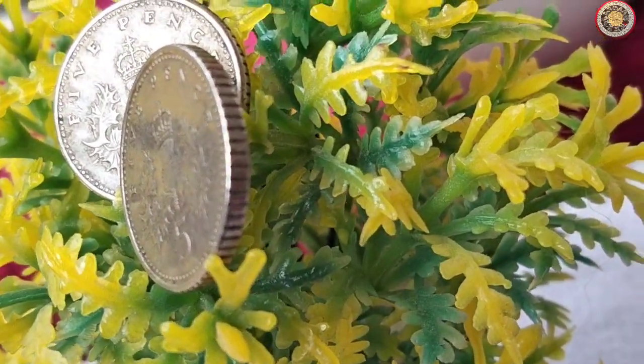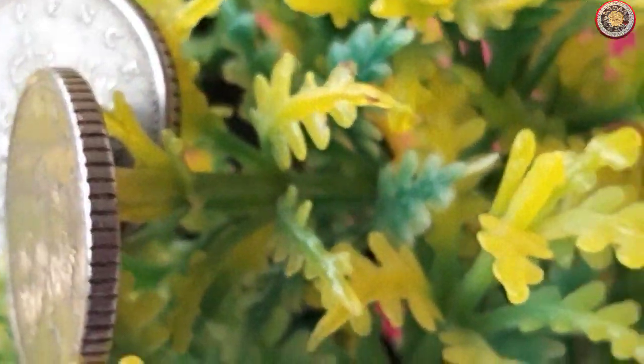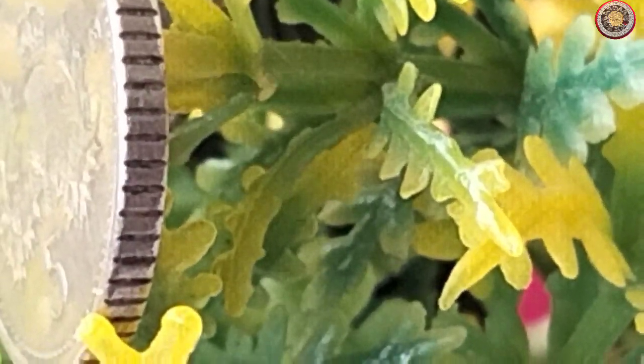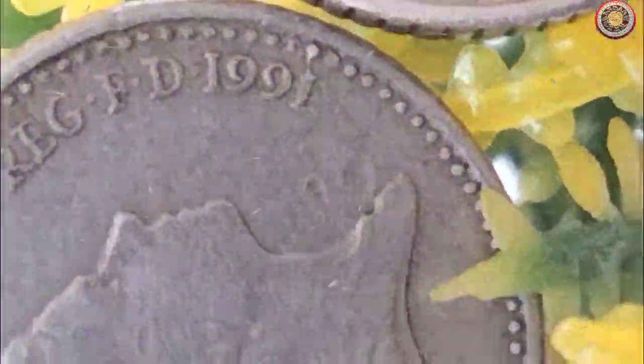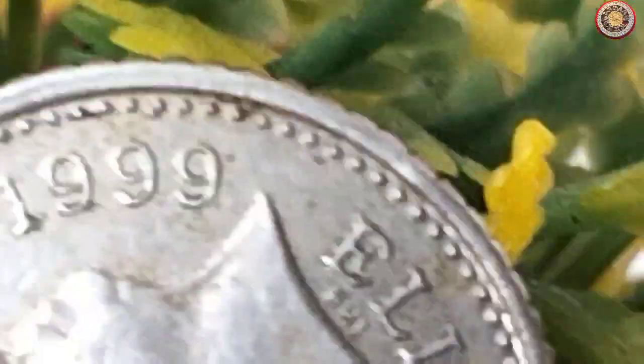To begin, let's take a closer look at the coin itself. This particular five pence coin was in circulation between 1991 and 1999, during a transitional period for the UK decimal coinage system. The coin features a depiction of Queen Elizabeth II on one side and a design by Christopher Ironside on the reverse.